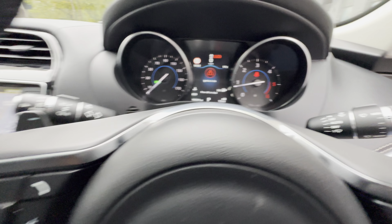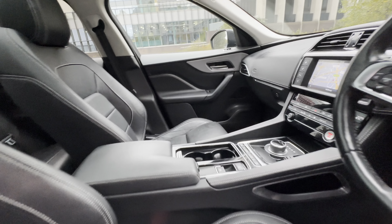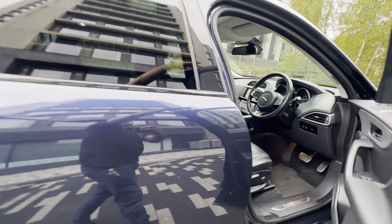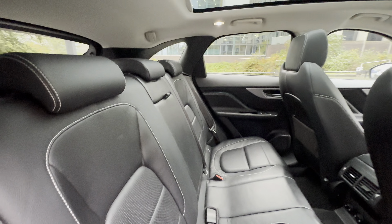Auto headlights, tinted windows — very, very nice and clean car.